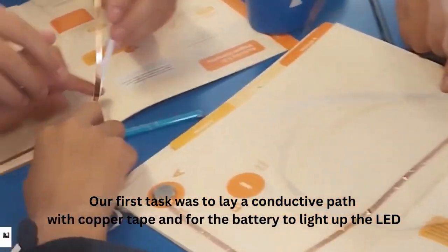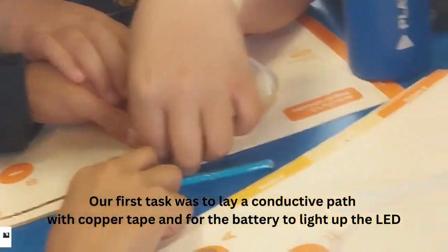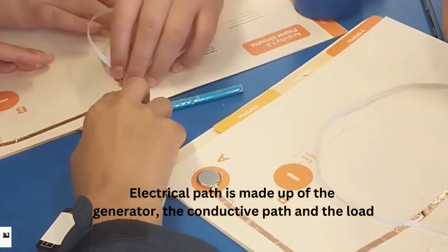Our first test was to lay a constructed path with a copper tape and for the battery to light up the LED. An electrical path is made up of the generator, the constructed path, and the load.